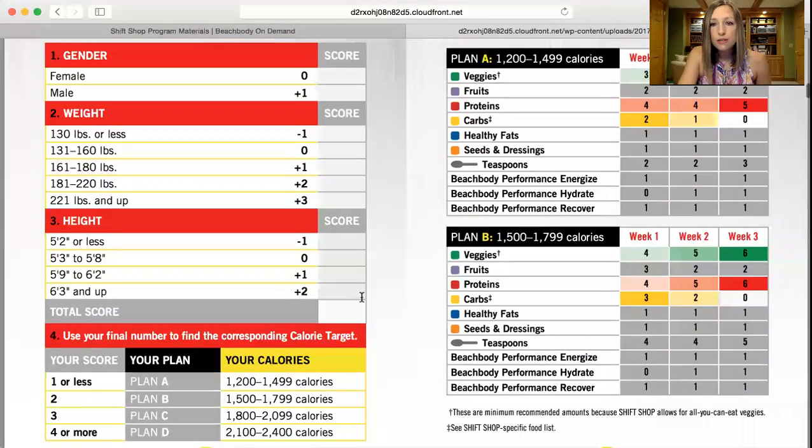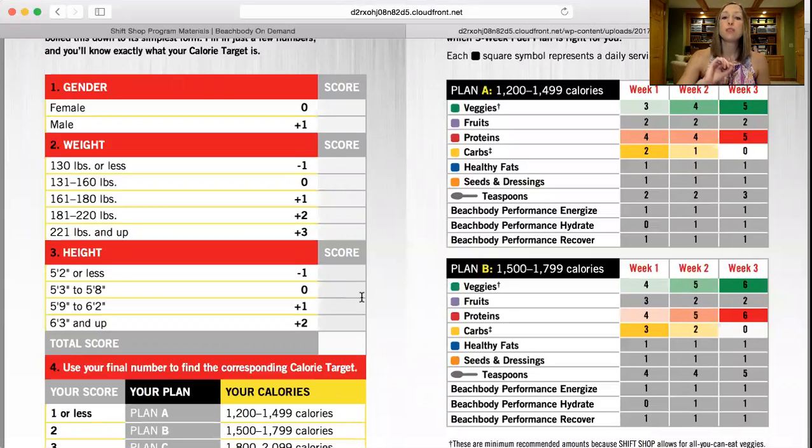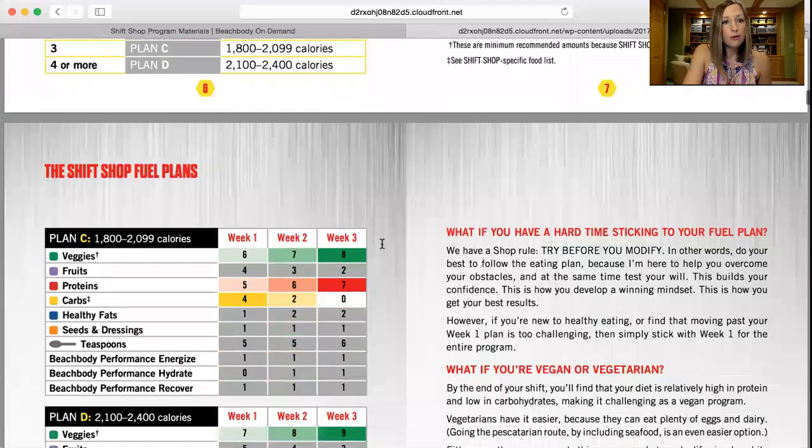In the chart there's a section at the bottom for the Beachbody Performance Line, which I'm a big fan of. You can utilize Energize as your pre-workout, Hydrate during your workout, and Recover as a post-workout high-protein shake. In week one, since the workouts are only 25 minutes, you really don't need Hydrate during workouts. But if you're sweating a lot in week two or week three, feel free to add that in. I'm a big fan of Energize — it really works to give you energy and help with your performance.